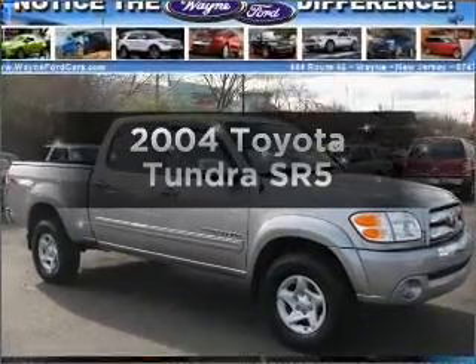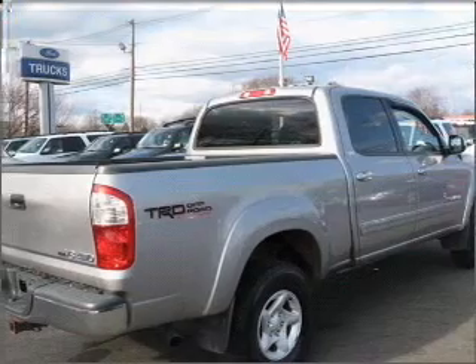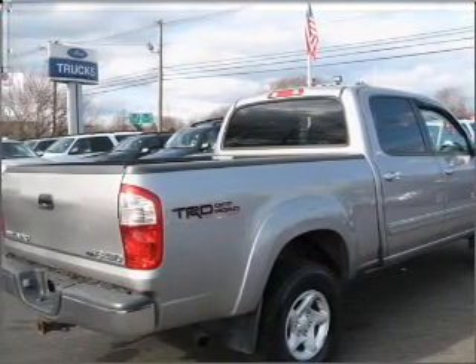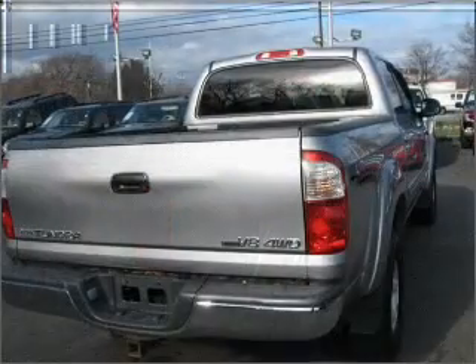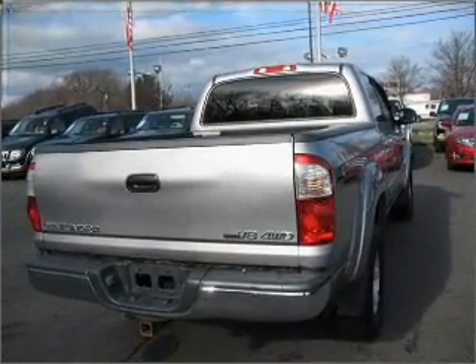Get noticed in this 2004 Toyota Tundra. This is the set of wheels you've been looking for. With a powerful 8-cylinder engine that responds smoothly to its automatic transmission, you will appreciate the safety feature of anti-lock brakes.